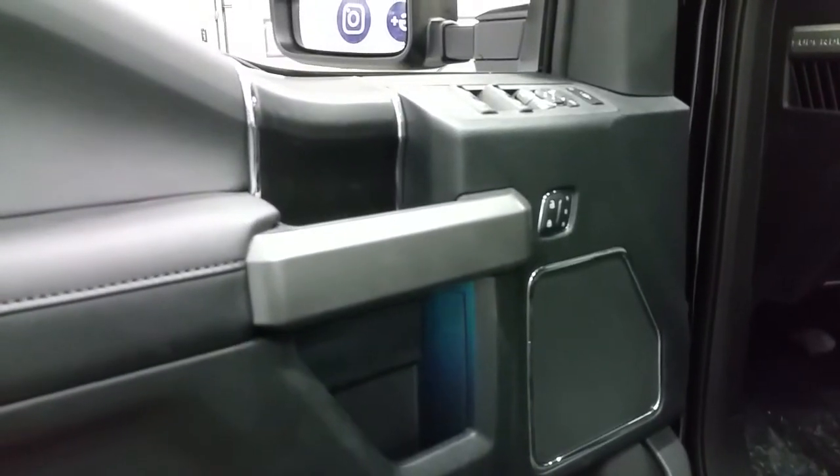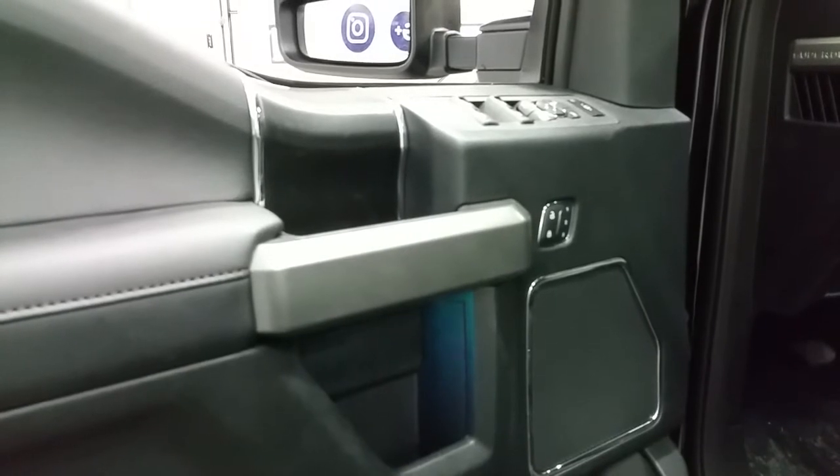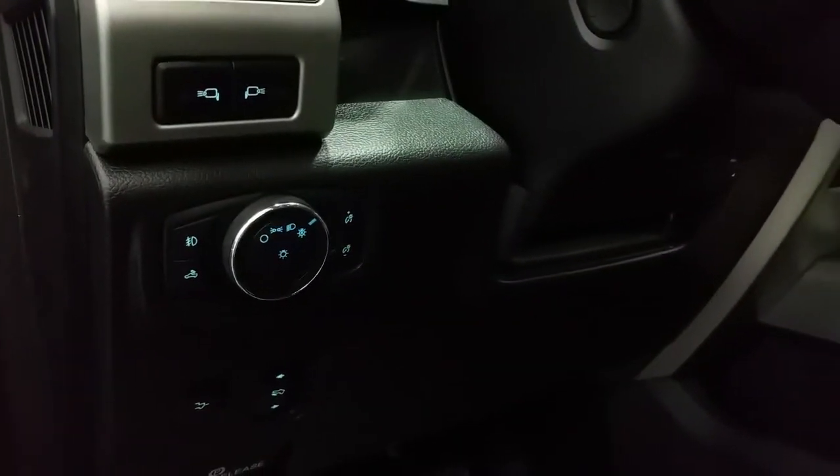Inside we have ambient lighting, a black interior with black wood grain, power folding mirrors, memory seating, door speakers and door storage, black carpet flooring, and automatic headlamps.